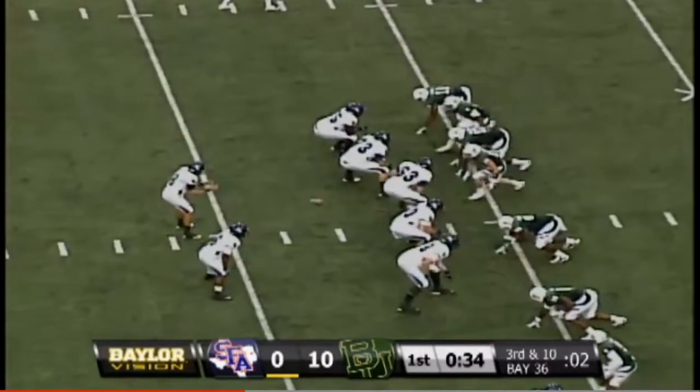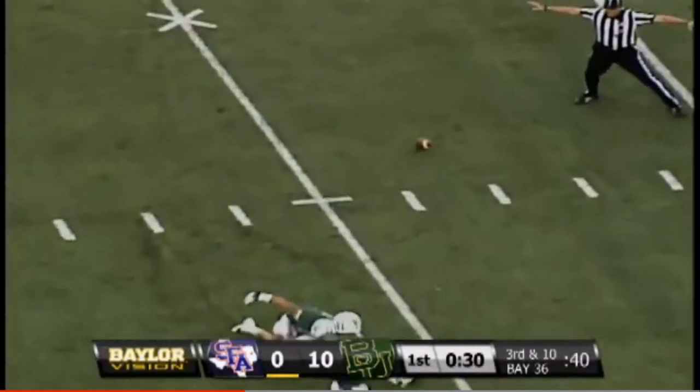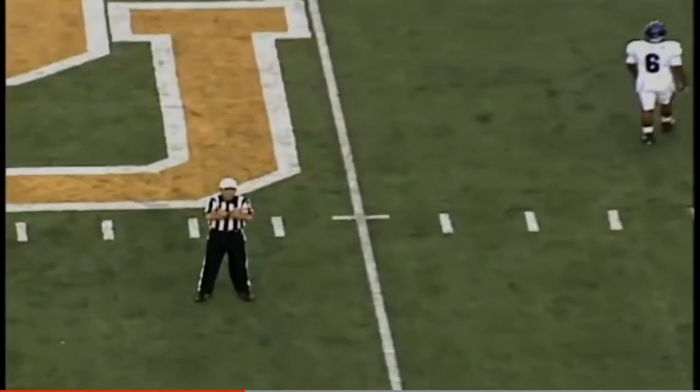Second down and nine — short one to the right. One back in the backfield. Attaway over the middle is incomplete.